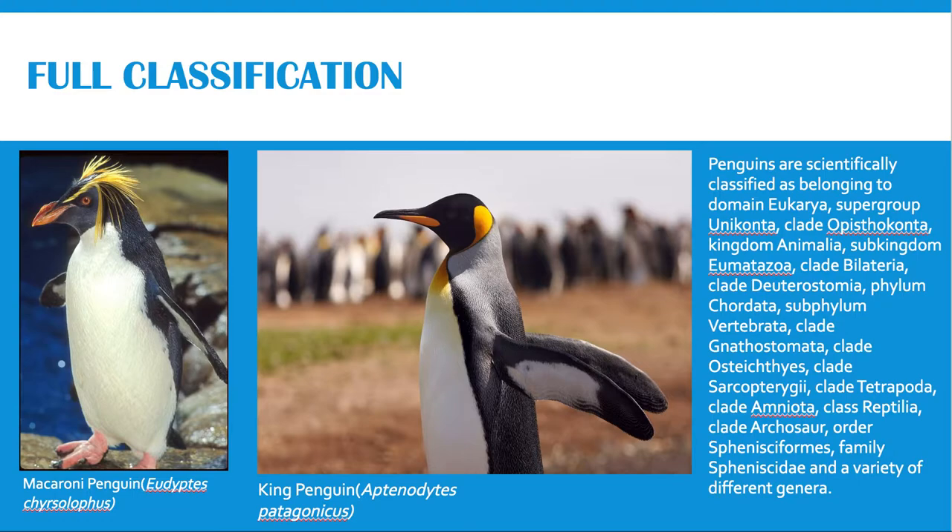Penguins are scientifically classified as belonging to Domain Eukarya, Supergraphinconta, Clade Epistoconta, Kingdom Animalia, Subkingdom Eumetazoa, Clade Bilateria, Clade Deuterostomia, Phylum Chordata, Subphylum Vertebrata, Clade Gnathostomata, Clade Osteichthes, Clade Sarcopterygii, Clade Tetrapoda, Clade Amniota, Class Reptilia, Clade Archosaur, Order Sphenisciformes, Family Spheniscidae, and a variety of different genera.